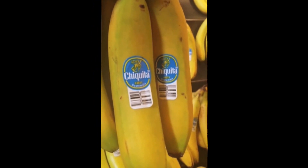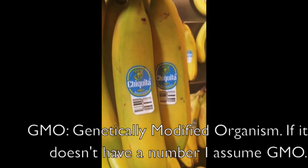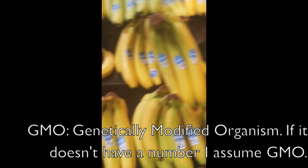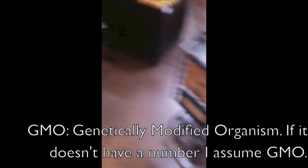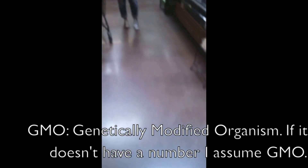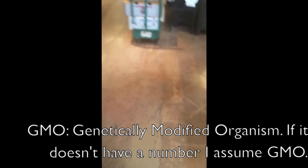If it has an 8 in front of it, that means it's GMO. So 9 means organic, 8 means GMO. Not a lot of these vegetables or fruit is going to have an 8 because it's not mandatory to say what it is, but I'm going to show you organic right quick so you can see what I mean.